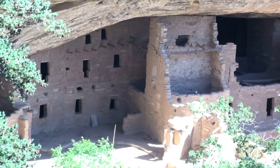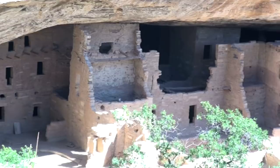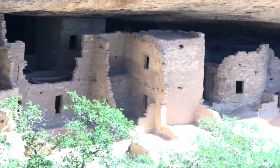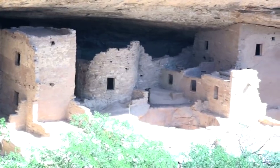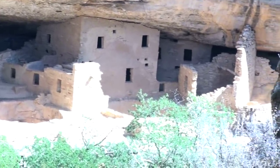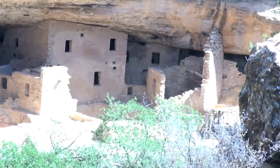The first pueblo I saw was called Spruce Tree House. It's located right behind the Chapin Archaeological Museum. The engineering and skilled construction reveal that these people were incredibly intelligent and organized enough to be able to build structures that still stand almost a thousand years later. This pueblo is closed to tours because of unstable rock above the pueblo, so I could only film from the observation point.